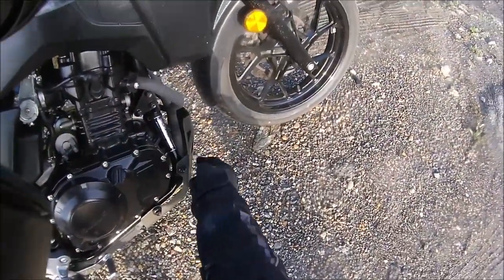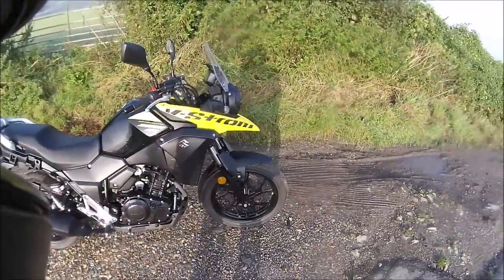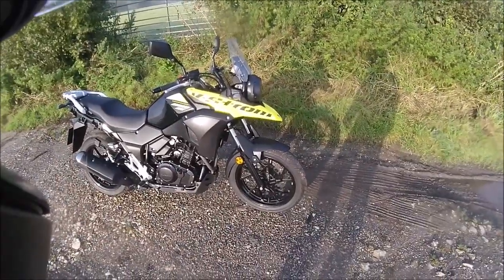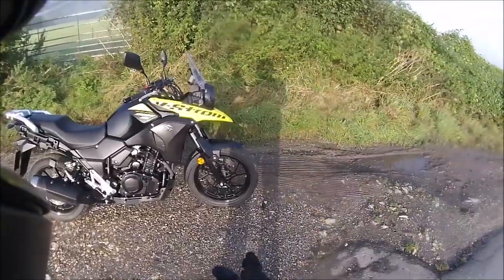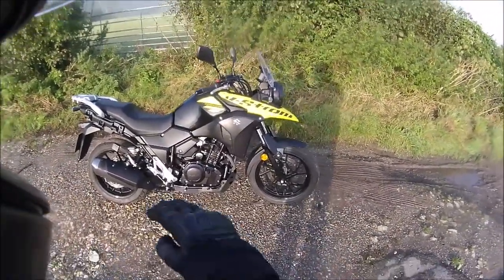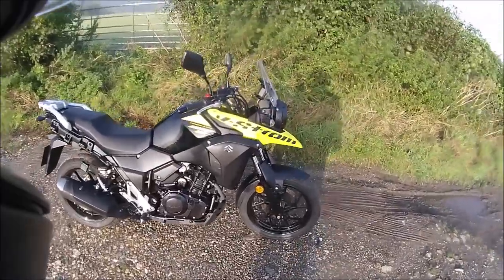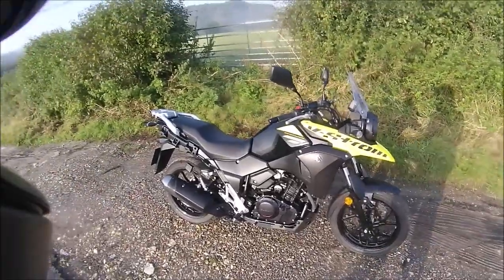It's got a really tough bash plate at the front there. The 650 — and I don't know about the new 1050s — but my 1000 and the 650 just came with a plastic cover over that. Yet this is less likely to be an off-road vehicle because of its clearance, than the 650 or the 1000. So it's weird that they've put this heavy duty bash plate on it.